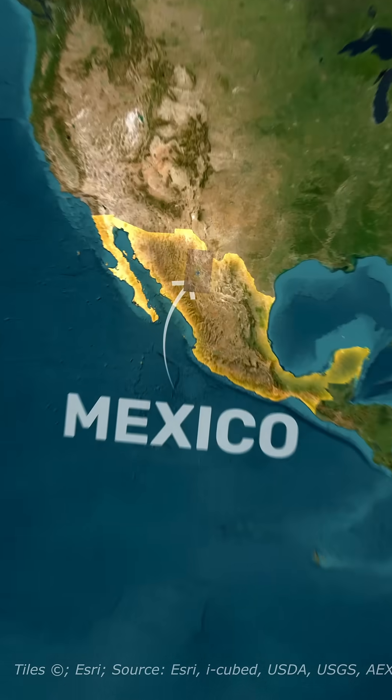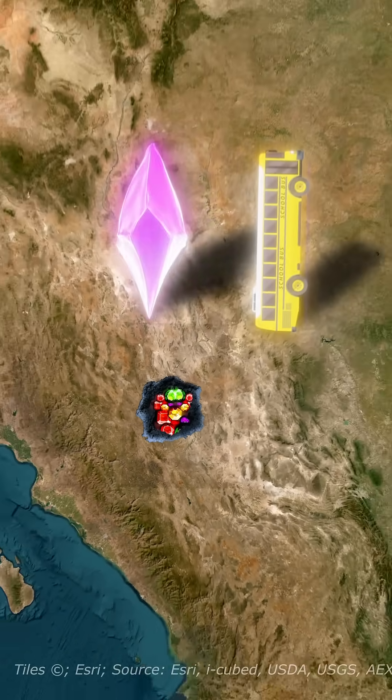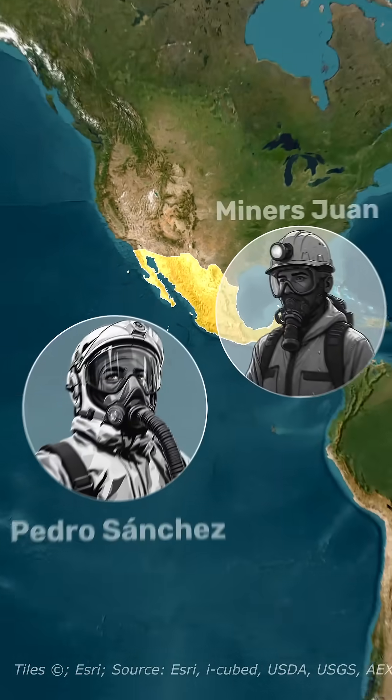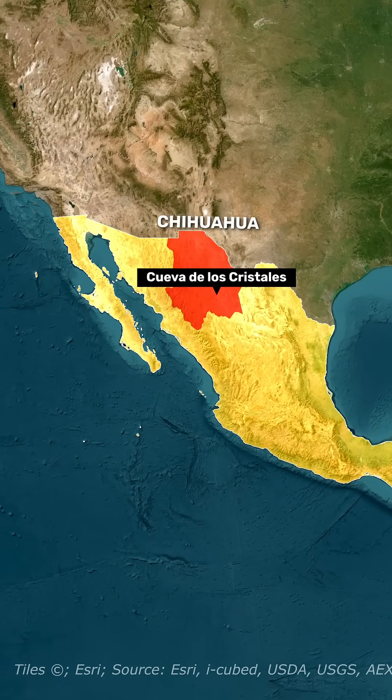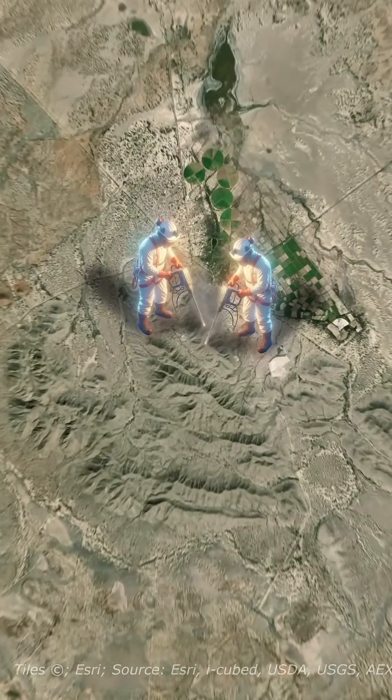There is a cave in Mexico filled entirely with giant crystals taller than buses. Miners Juan and Pedro Sanchez discovered Cueva de los Cristales beneath the Naca mine in Chihuahua in April 2000 while drilling a new tunnel.